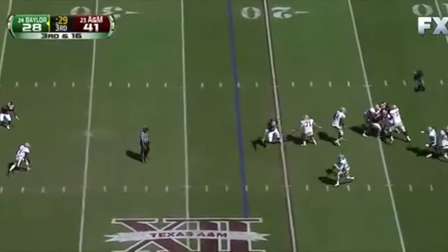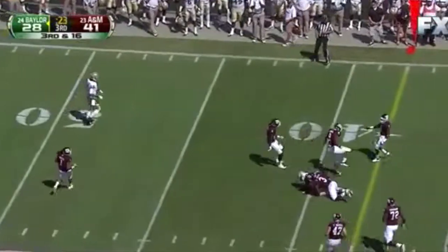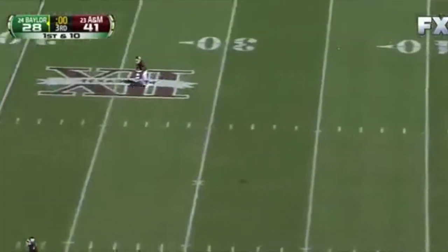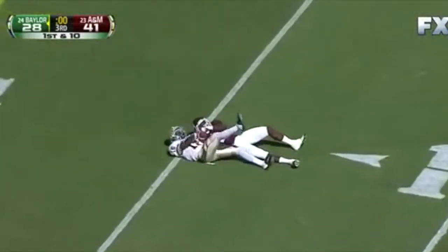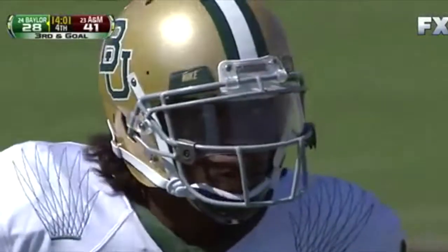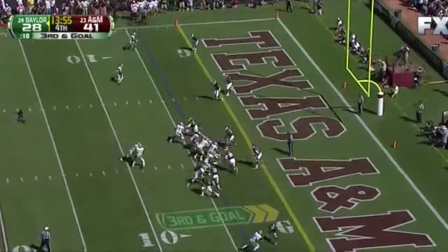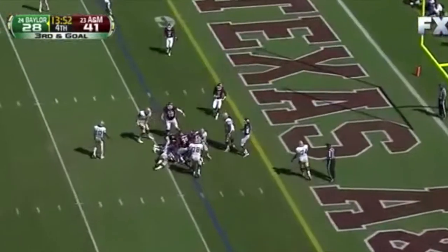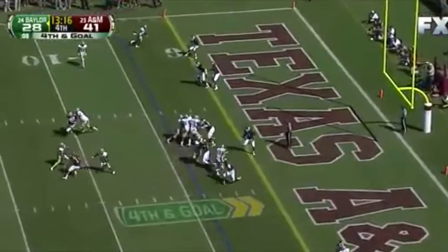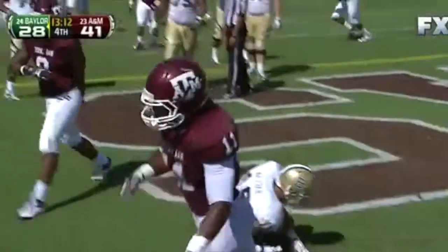Griffin looks that way, steps up, buys time — caught, first down Baylor. He forced the defense into a bad spot. First down Griffin — with the lane, throws, he's got a receiver — caught at the five yard line. Reese. Third down goal at the four — Griffin hands it off, Ganaway will not pick it up. Fourth down and goal at the four — Griffin in trouble in the end zone, incomplete. Baylor turns it over on downs.